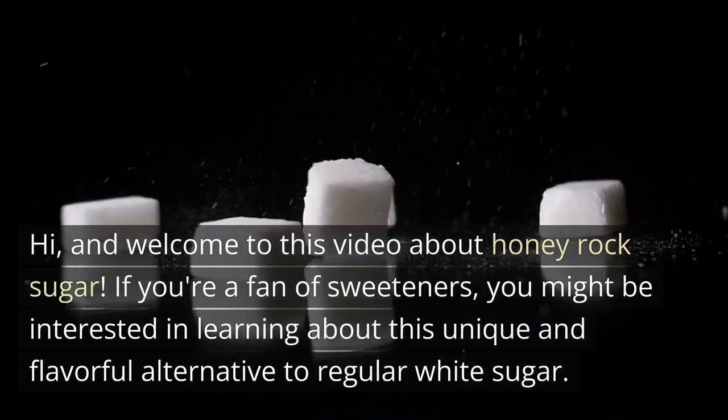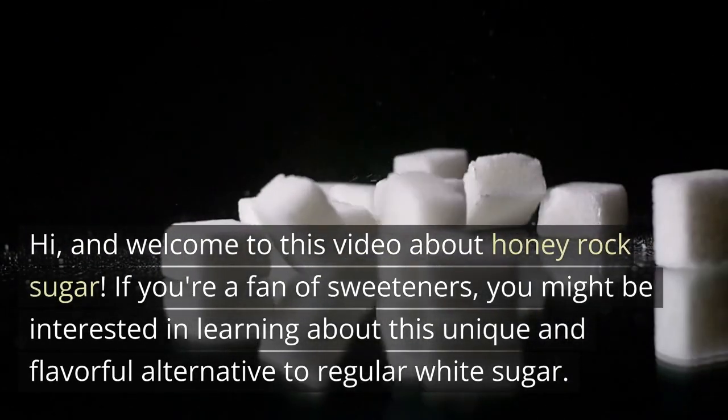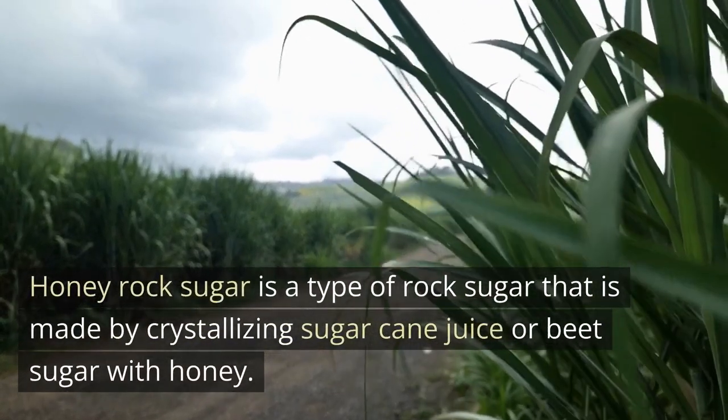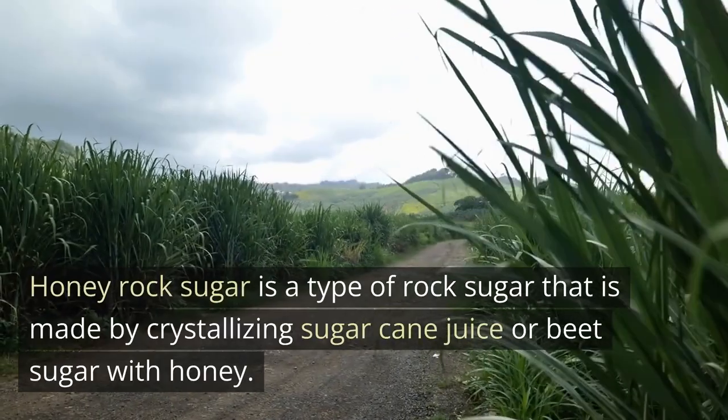Hi, and welcome to this video about honey rock sugar. If you're a fan of sweeteners, you might be interested in learning about this unique and flavorful alternative to regular white sugar. Honey rock sugar is a type of rock sugar that is made by crystallizing sugar cane juice or beet sugar with honey.